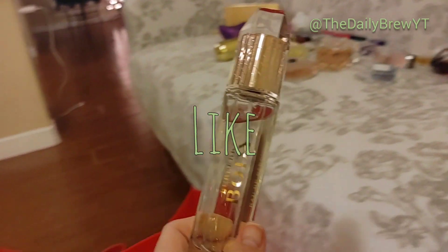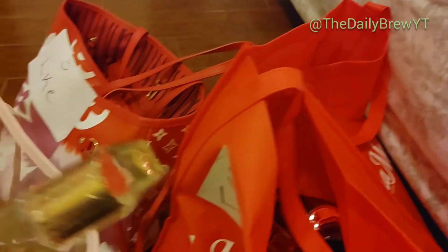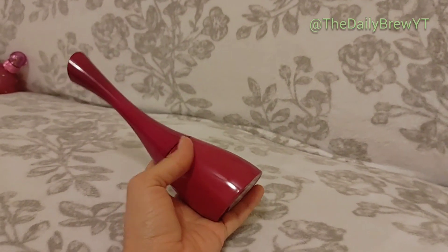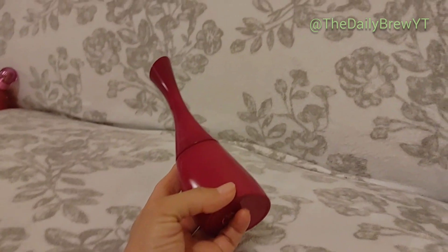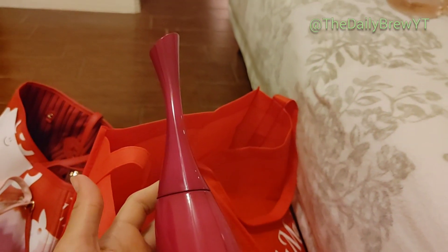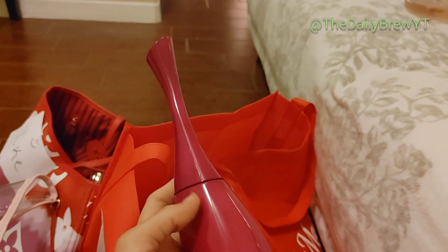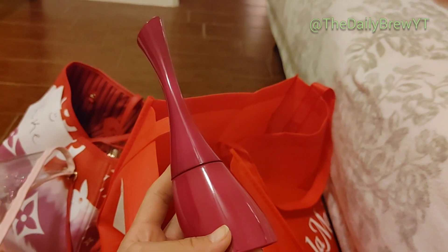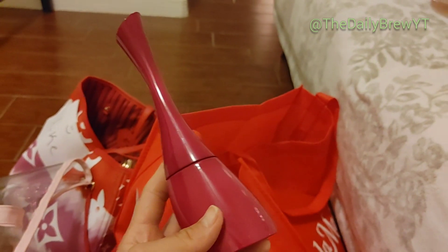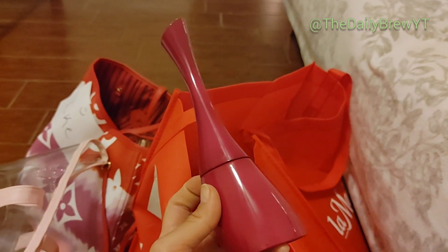This next one I probably wouldn't repurchase — it's just a strong like. It's not super original, it's a rose woody perfume and kind of light. Not declutter but like. Kenzo Amour — it's a rice, vanilla, white tea perfume. Gorgeous, smells like rice pudding. This is a very strong like — I love it but I'm not sure I'd repurchase since I have other vanilla perfumes. It's one of my go-tos when I need to relax.